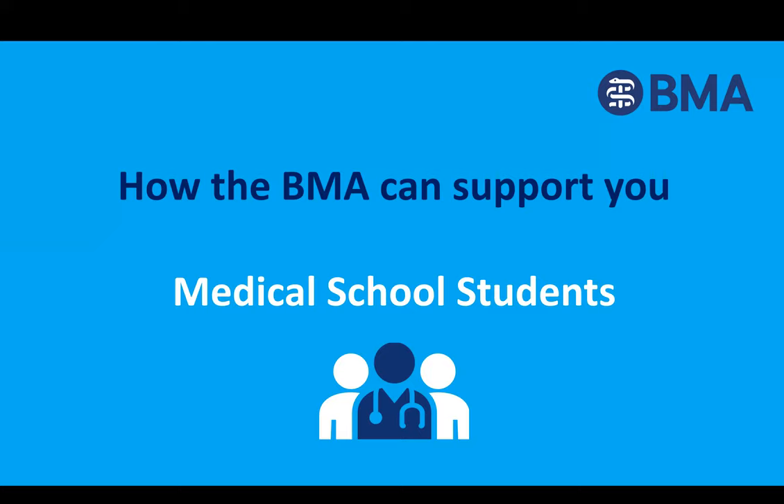Hi everyone, and thank you for joining us. Today's tutorial is on inflammatory bowel diseases given by Shreya, and we're proud to announce that this tutorial is being sponsored by the BMA. But just before we begin with the tutorial, we have Louise to give us a quick 10-minute talk on how the BMA can support you, and then after that we'll begin with the tutorial.